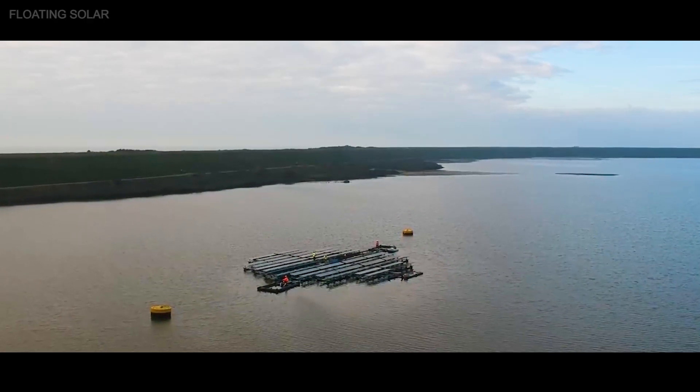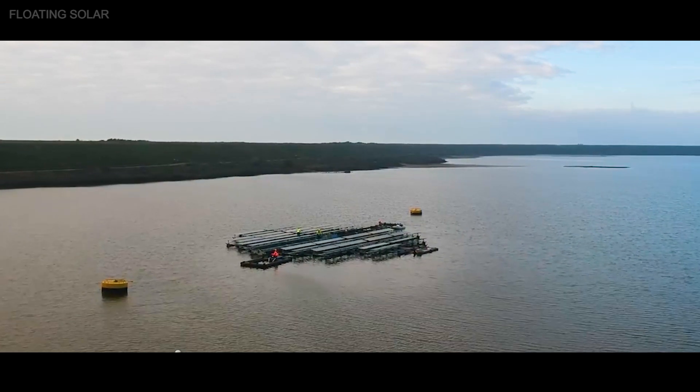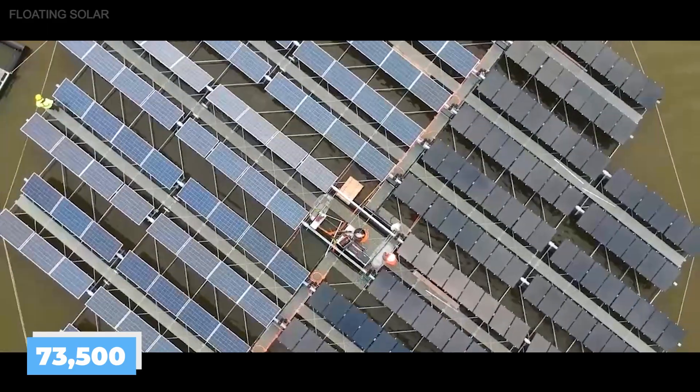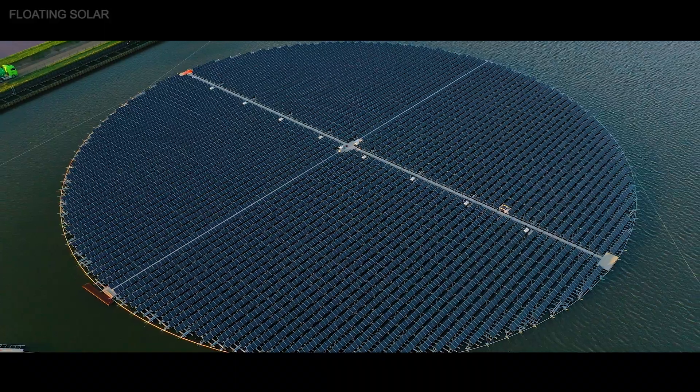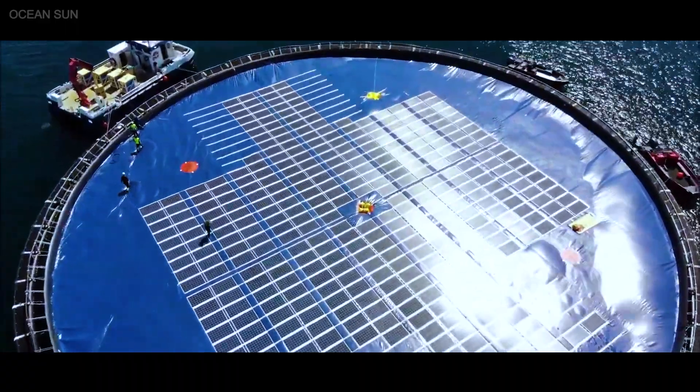The Netherlands have begun building the largest sun-tracking solar archipelago in the Andik Reservoir Lake. It will be made up of 73,500 solar panels across 15 solar islands. These islands will move to make sure the panels are always facing the sun.